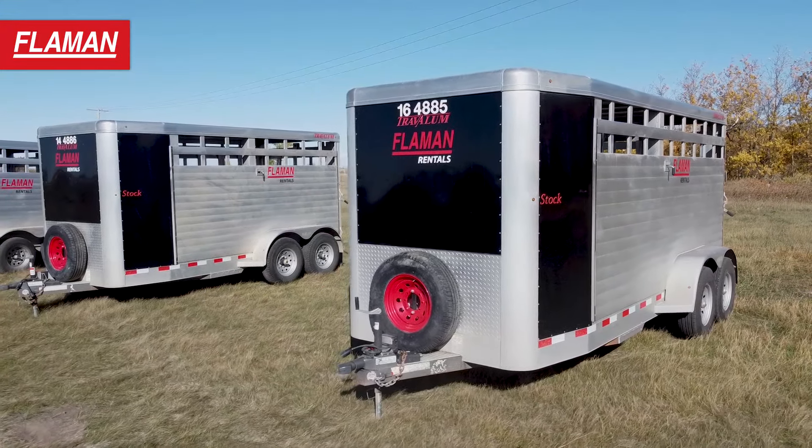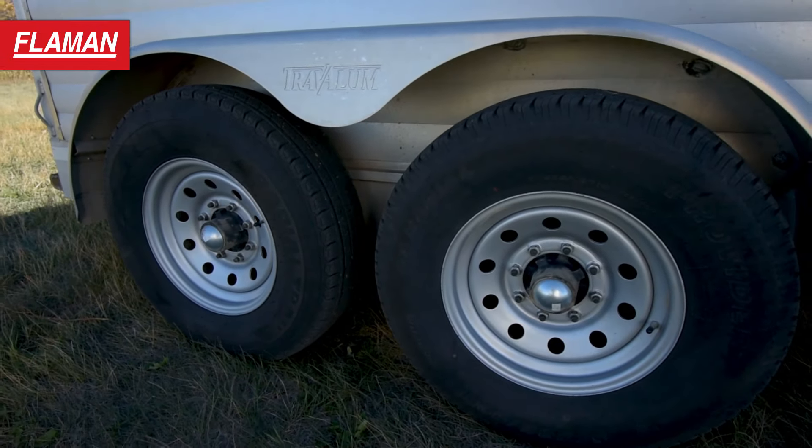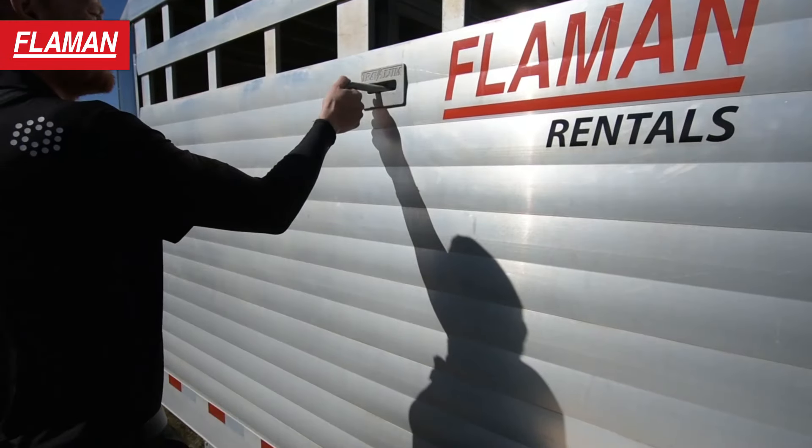Now we're going to have a look at our 14 and 16-foot trailers. These models both have tandem 6,000 pound axles along with an east-west swing divider gate.